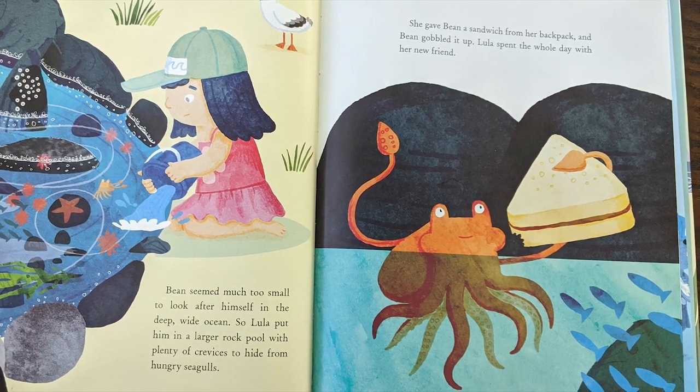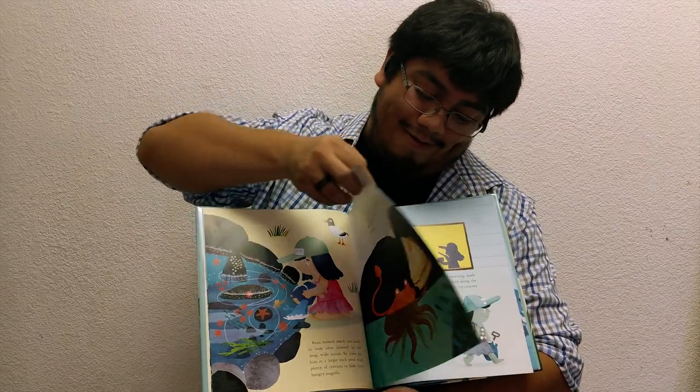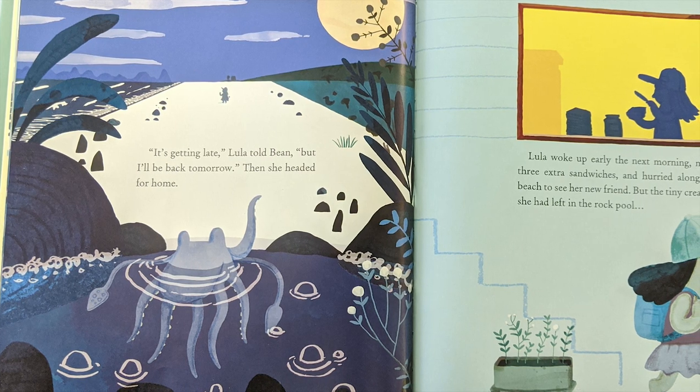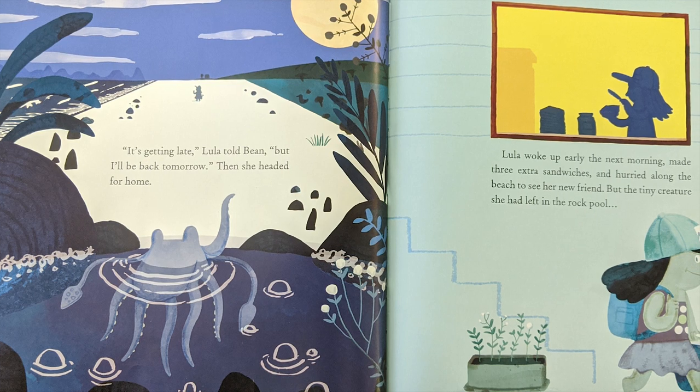Bean seemed much too small to look after himself in the deep, wide ocean. So Lula put him in a larger rock pool with plenty of crevices to hide from hungry seagulls. She gave Bean a sandwich from her backpack, and Bean gobbled it up. Lula spent the whole day with her new friend. It's getting late, Lula told Bean, but I'll be back tomorrow. Then she headed for home.